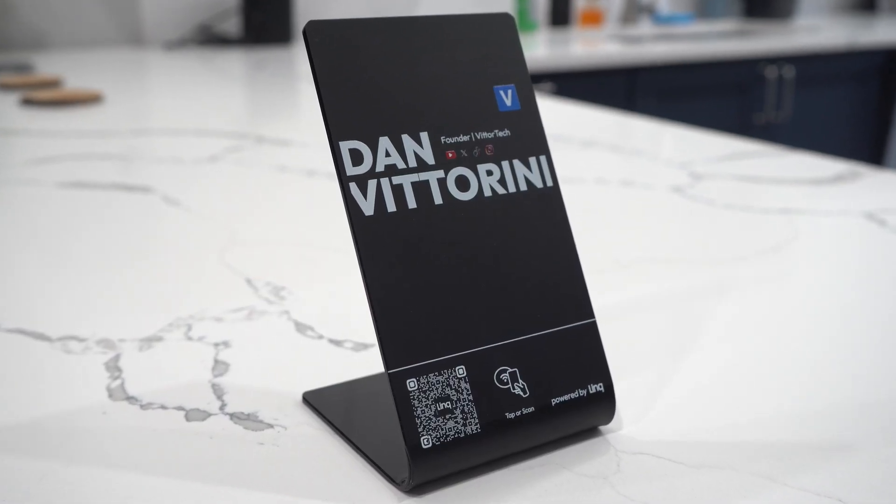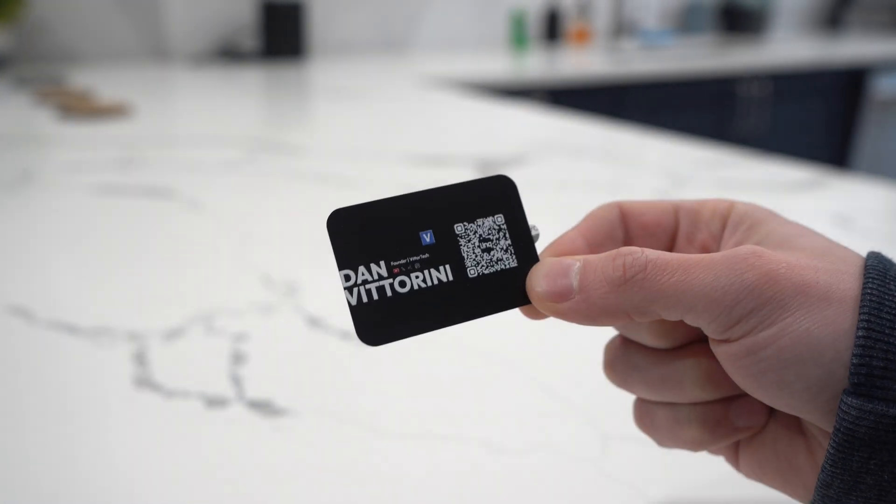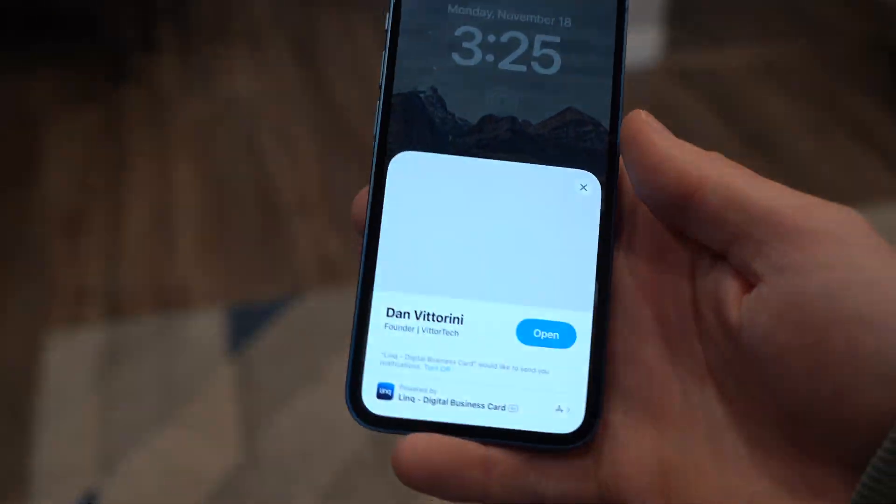There's also the Link hub that you can place on a front desk, and a phone tap that you can place on the back of your phone. All of them will be set up with your custom app clip to make the experience better than just your typical digital business card.